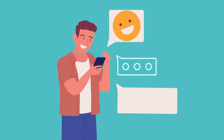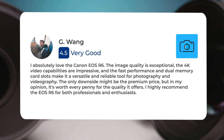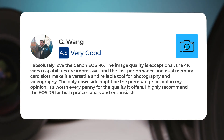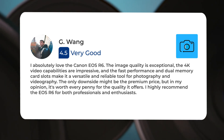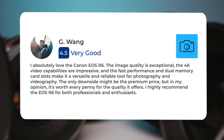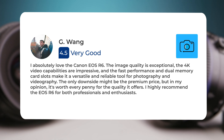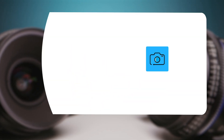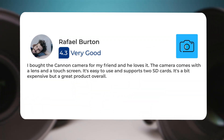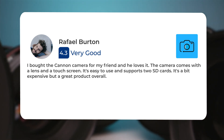Let's take a look at what other users of these cameras have to say about them. Here's what people have to say about the Canon R6. 'I absolutely love the Canon EOS R6. The image quality is exceptional, the 4K video capabilities are impressive, and the fast performance and dual memory card slots make it a versatile and reliable tool for photography and videography. The only downside might be the premium price, but in my opinion it's worth every penny for the quality it offers. I highly recommend the EOS R6 for both professionals and enthusiasts.' Another user said: 'I bought the Canon camera for my friend and he loves it. The camera comes with a lens and a touchscreen. It's easy to use and supports two SD cards. It's a bit expensive but a great product overall.'